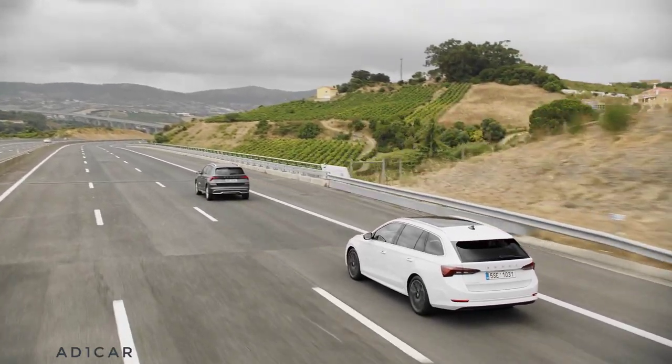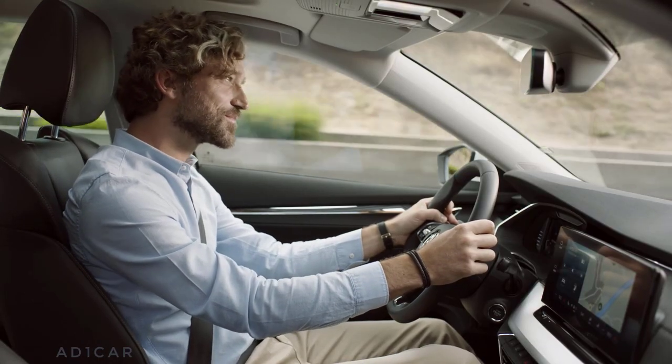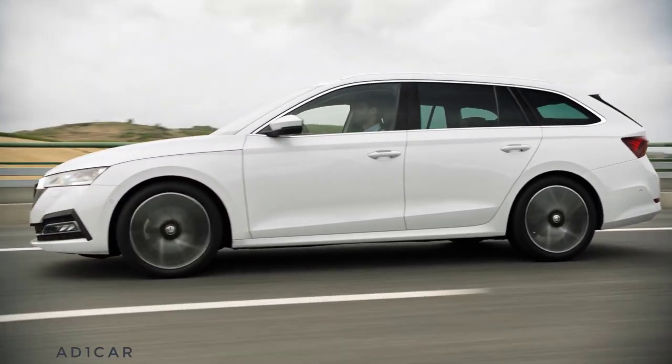The system automatically adjusts the speed when necessary, letting you relax your mind. Predictive Cruise Control — another clever feature to make your journey safer.